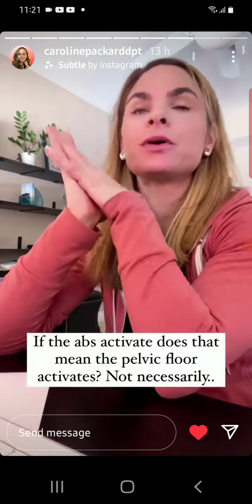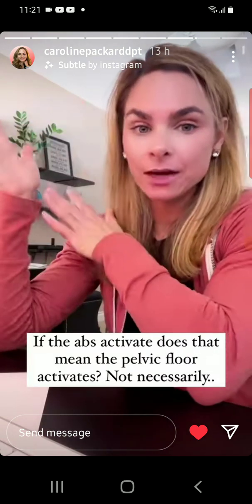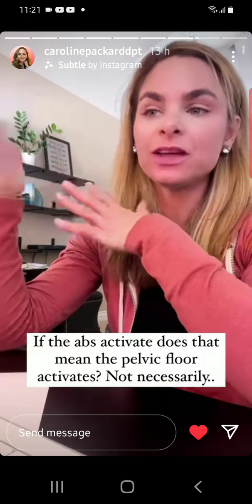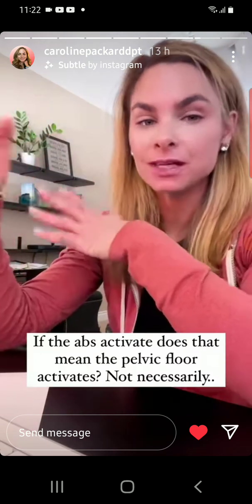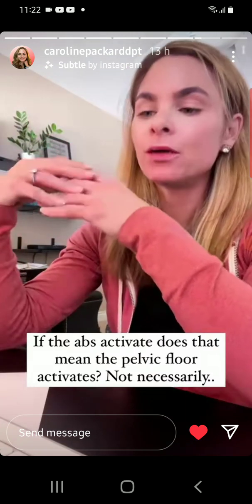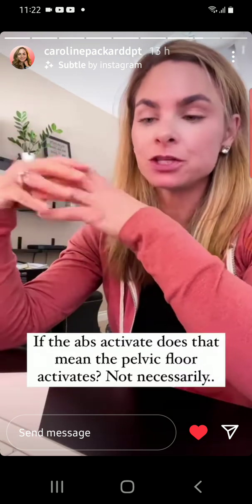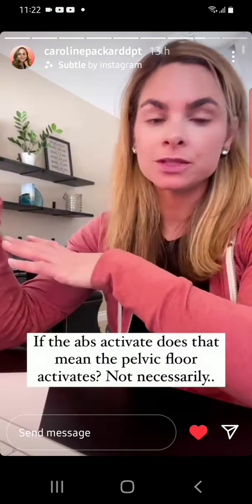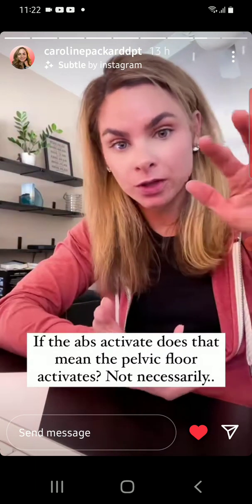A question that came up on yesterday's post was about their pelvic floor descending when they activate their abs, and should the pelvic floor be lifting? If they assume that their abdominal wall is working, do they assume the pelvic floor is lifting? And the answer is no. While there is a relationship — if we activate the abdominal wall we do get a pelvic floor activation — if you know that pelvic floor is bearing down in the opposite direction, that could be the fact that you have a weak pelvic floor.